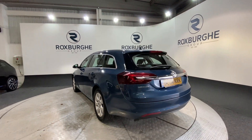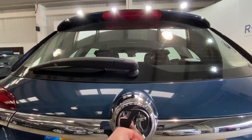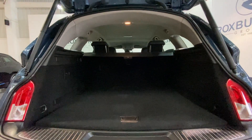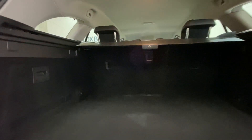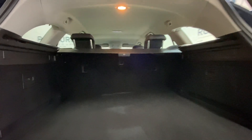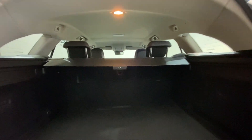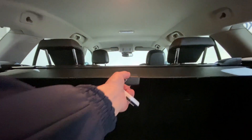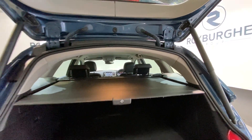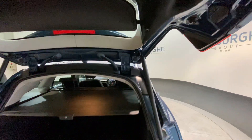Moving around to the rear of the car, we can pop open the tailgate. As you can see, you do get a very generous boot space with these to fit anything that you may need. These really are one of the better value estates on the market at the minute. We've also got a pull-out load cover which simply pulls out and clips in place as so.